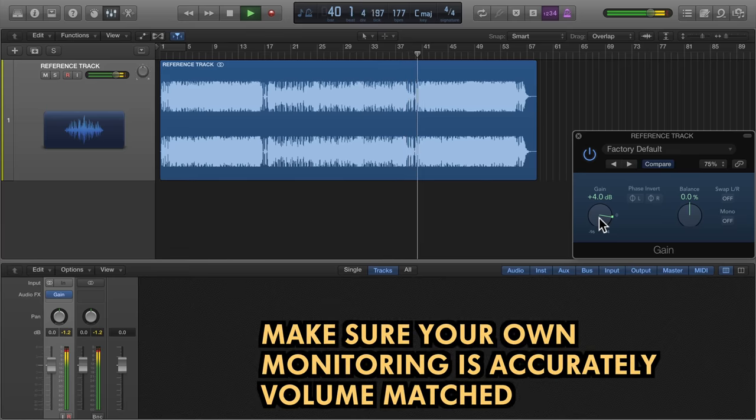There's another element to this. Make sure that when you're working on your own projects you're listening to before and after signals of the same volume for accurate comparisons.